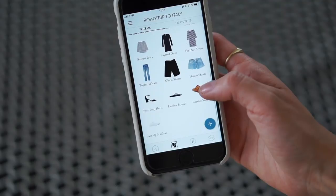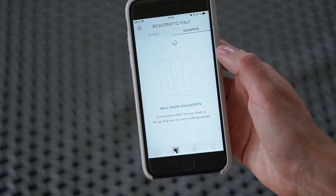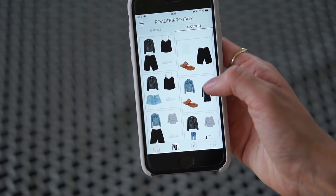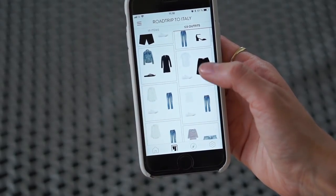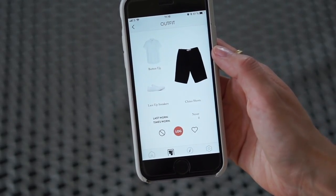Step four is how to use Cladwell as a packing tool. I've already made a packing guide video where I talk about using Cladwell as a packing overview list — I'll link it below. It's a great way to help yourself pack light while making sure you bring enough, and you can see how everything looks together, which is really cool.